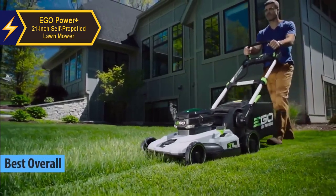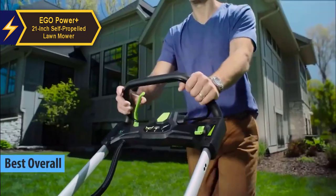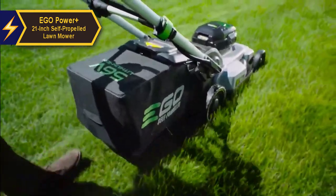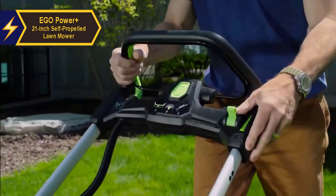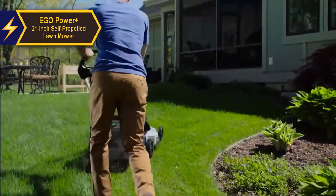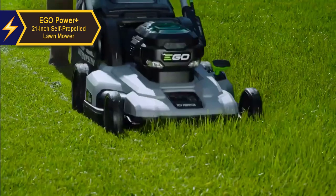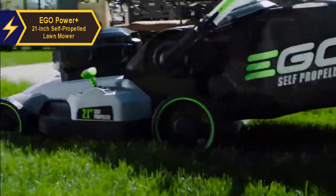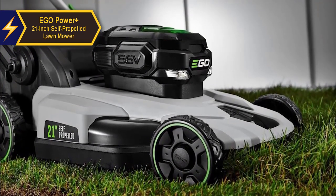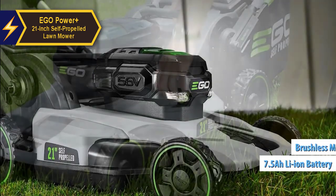The EGO Power Plus 21-inch self-propelled lawn mower stands out as the undisputed champion in 2024, a perfect blend of power, convenience, and affordability. EGO Power Plus has carved a niche in battery-operated outdoor equipment with a broad product portfolio including mowers, trimmers, leaf blowers, and chainsaws. All their tools are powered by interchangeable 56-volt ARC lithium batteries available in capacities ranging from 2.5 to 12 Ah.